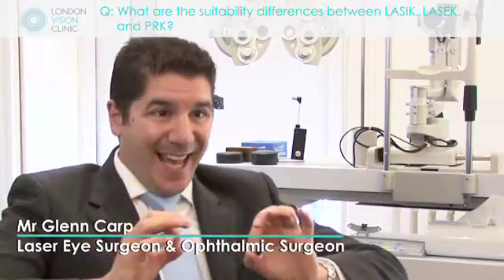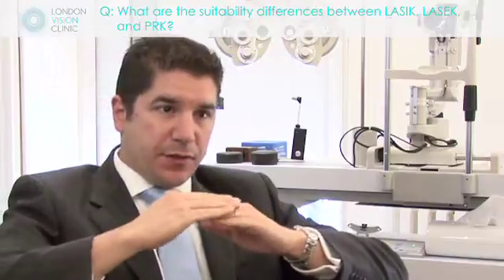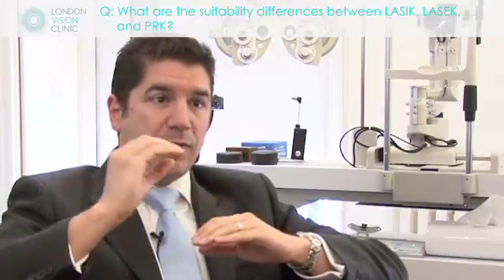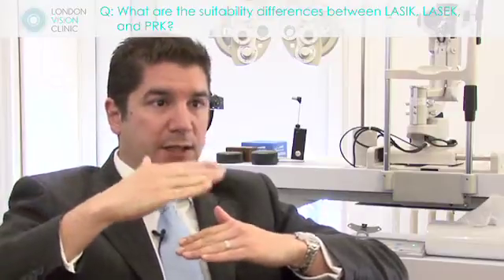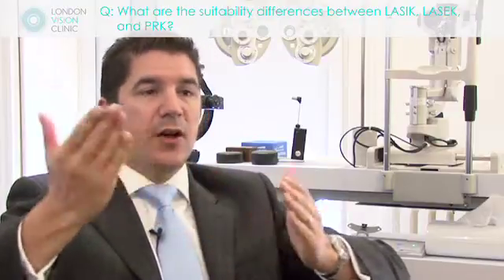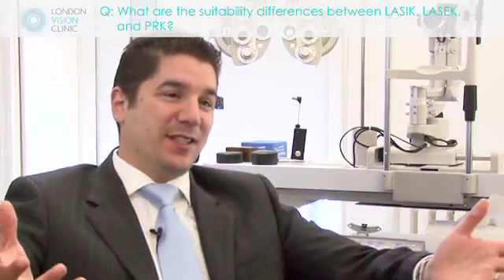PRK and LASEK are the same thing. There's a layer on the surface of the eye called the epithelium, very, very thin and mobile. And if we put a laser change into that layer, it only lasts 7 to 14 days because that layer is replaced every 7 to 14 days.